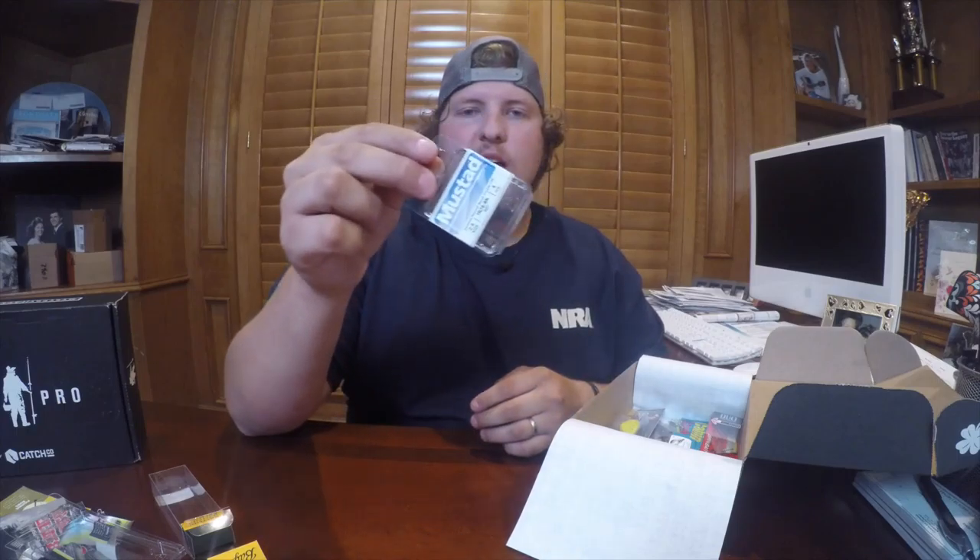Next on our list is some Mustad hooks — there's a 2-ought and a 4-ought in here. Every season I go back through my crankbaits and lipless rattle traps and put these hooks on there, because the hooks on the original lures stink. If you catch a big bass, that hook is going to bend out and you are going to lose it. So these are pretty cool.